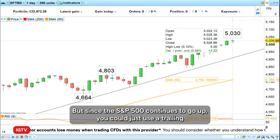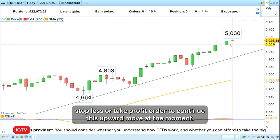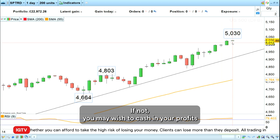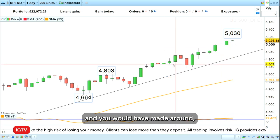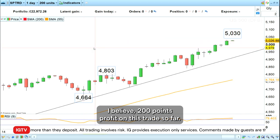Since the S&P 500 continues to go up, you could just use a trailing stop loss or take profit order to continue riding this upward move at the moment. If not, you may wish to cash in your profits — you would have made around 200 points profit on this trade so far.